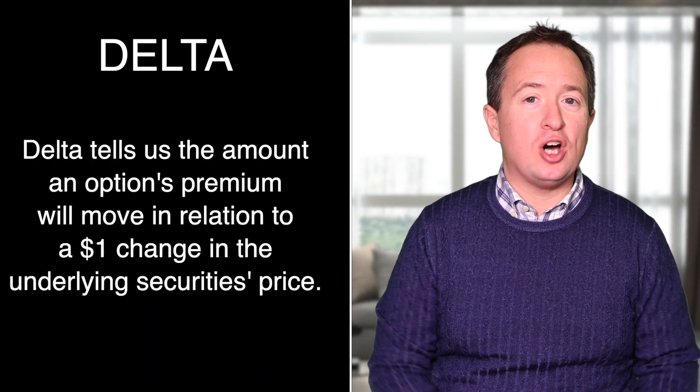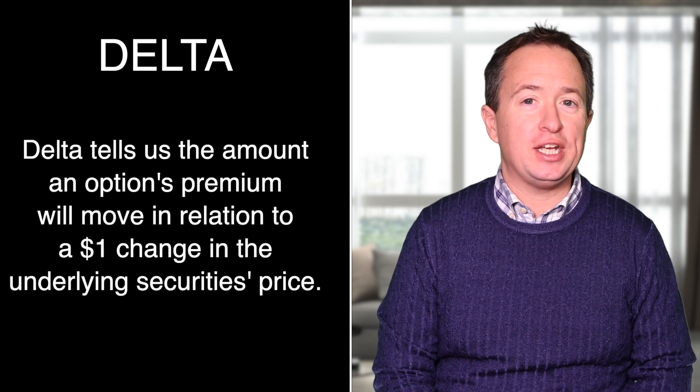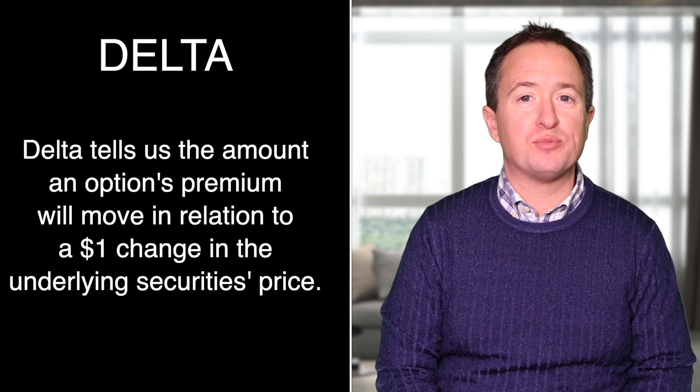Advanced traders do things completely differently. Research shows that by using specific technical indicators, you can improve timing accuracy in selling put options by 18%. That's why when selling puts to generate income, I recommend first looking at the options delta. Delta tells us the amount an option's premium will move in relation to a $1 change in the underlying security's price.